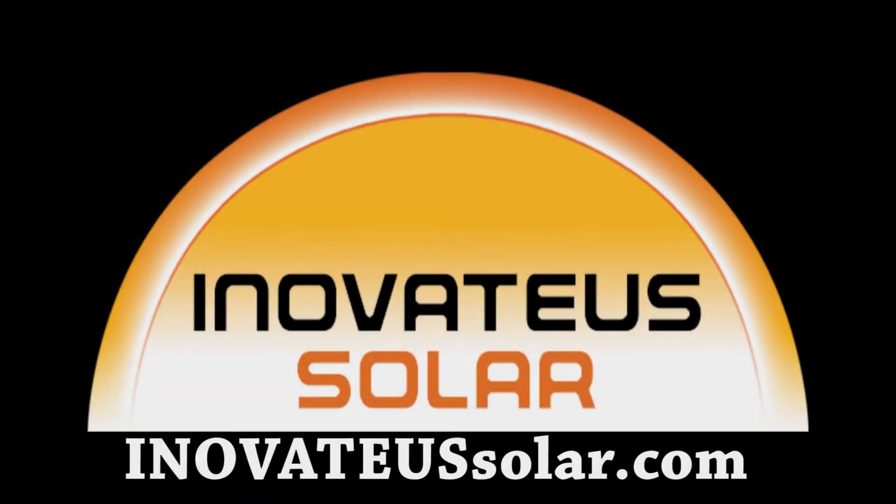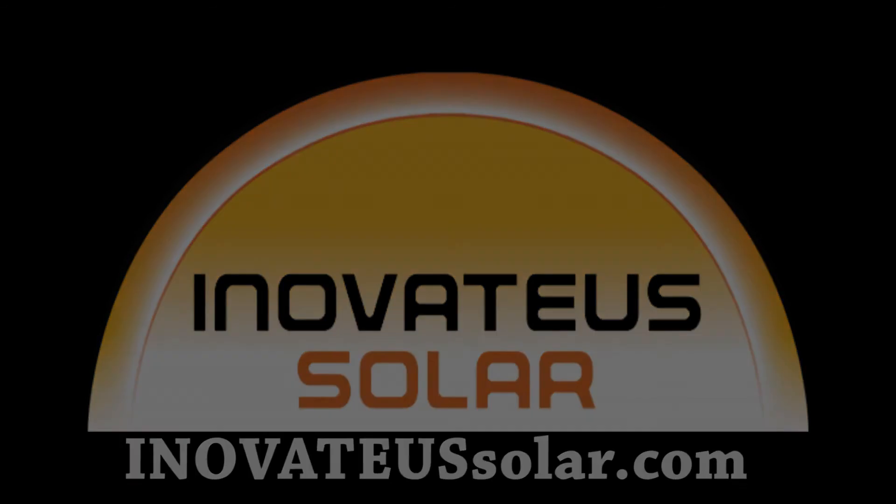Thank you so much, Duane. Thank you. We would like to thank our sponsor, Innovative Solar, a national integrator and distributor of solar products and solutions. For more information, visit them on the web at InnovativeSolar.com.